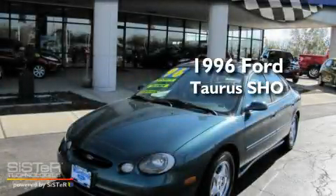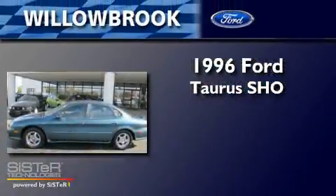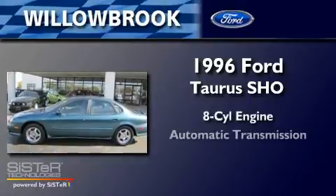This is a 1996 Ford Taurus SHO. It has an 8-cylinder engine and an automatic transmission.